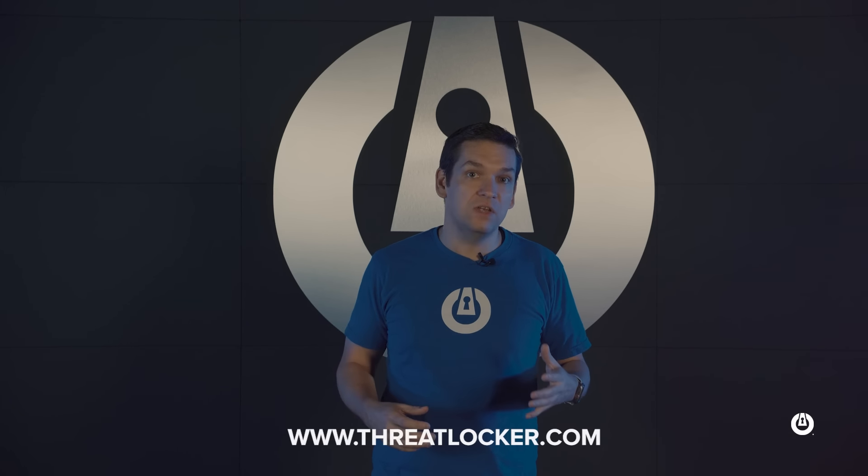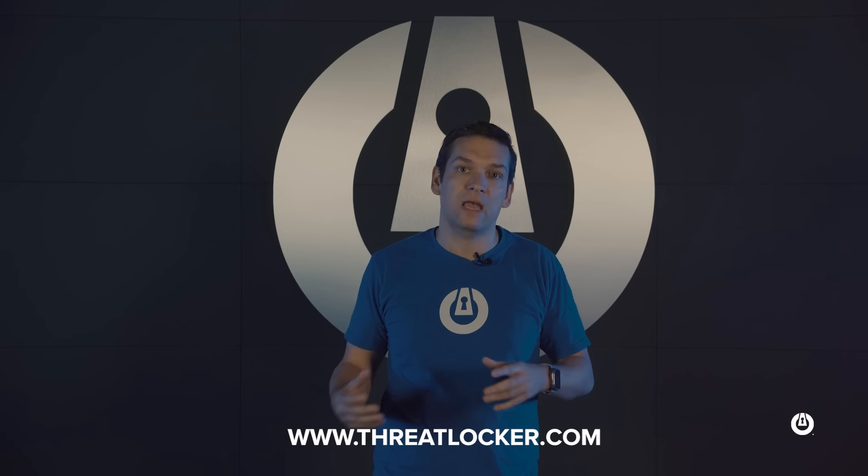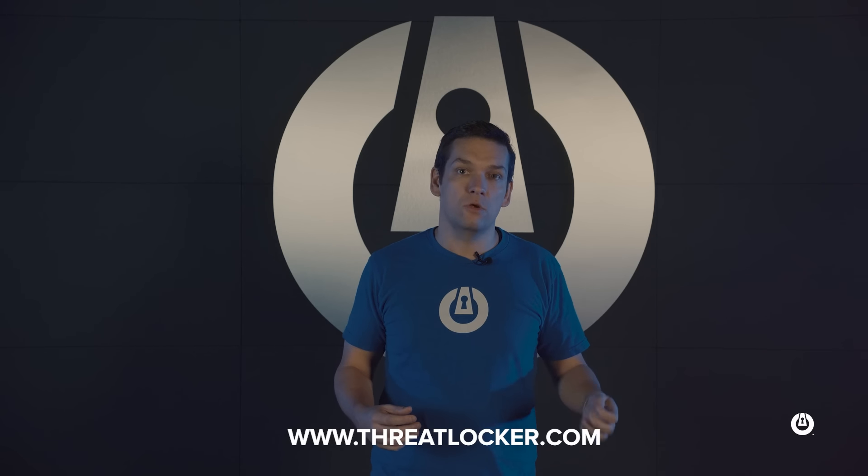All of this combined in ThreatLocker Unified delivers a great suite. If you haven't tried ThreatLocker before, please visit our website and book a demo. If you're an existing partner and want to see the new features, go to ThreatLocker.com, schedule a demo for the new features, or reach out to your account manager. We're really excited to show you the new ThreatLocker Detect product as well as the new ThreatLocker Unified platform. Thank you very much.